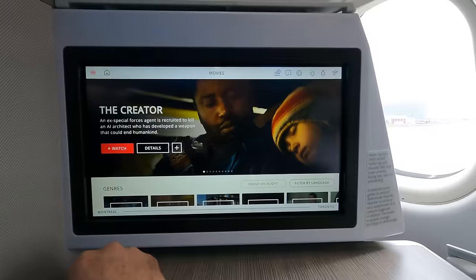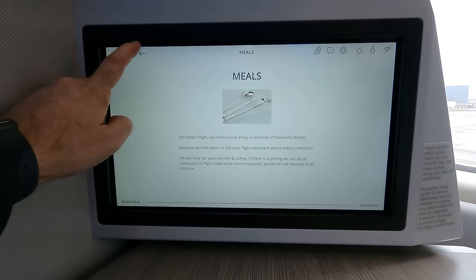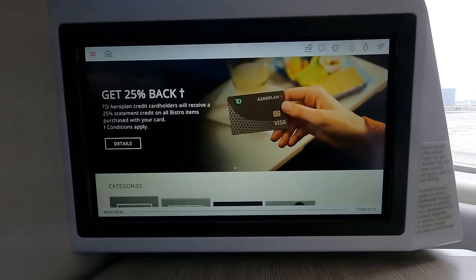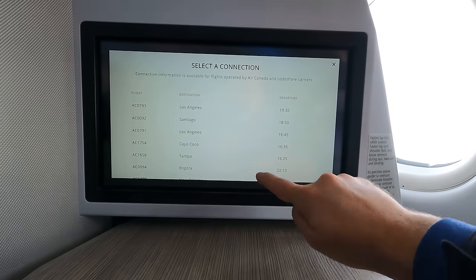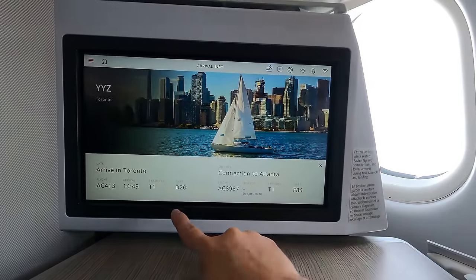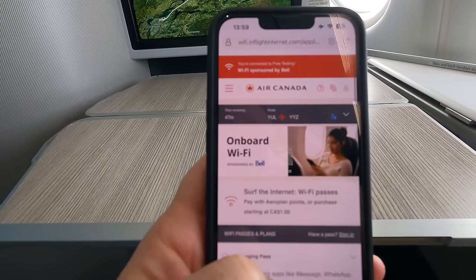I thought the entertainment system was good — it featured nearly released movies and a few games. I liked that the food selection was available directly on the screen. I could also see my connecting flight information and the boarding gate, although I checked later during the flight and the information was gone. WiFi was not included with my ticket, but Air Canada does offer free messaging for Aeroplan members now, and it worked well for me.